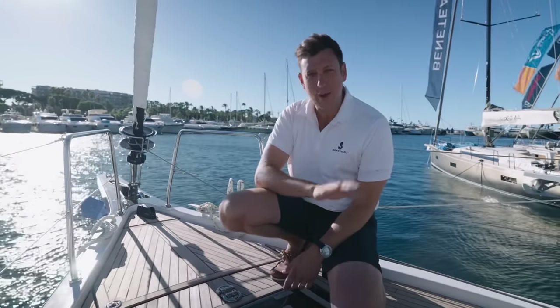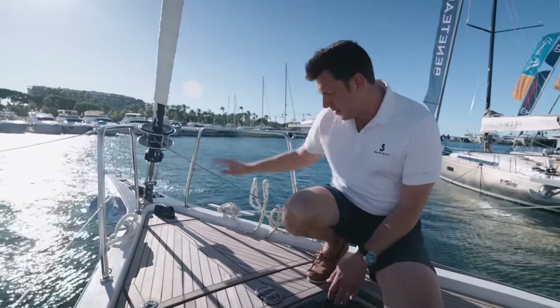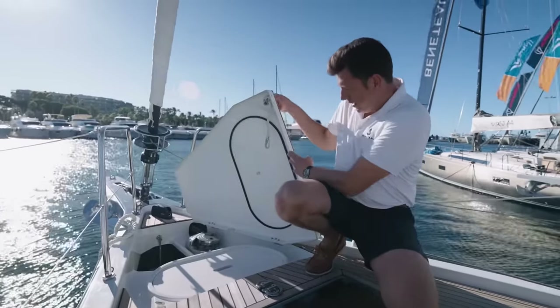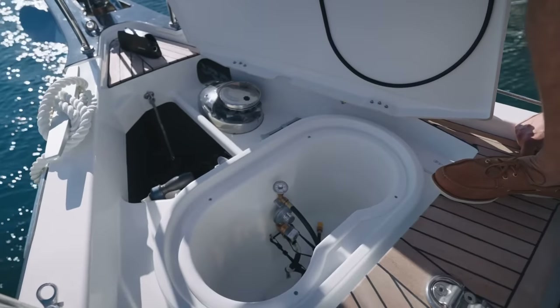Most super yachts are really clean looking, and this boat is no exception. See this section of the foredeck here? Everything that matters is hidden away very conveniently, including the windlass and your propane storage.